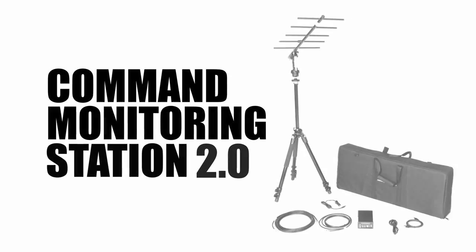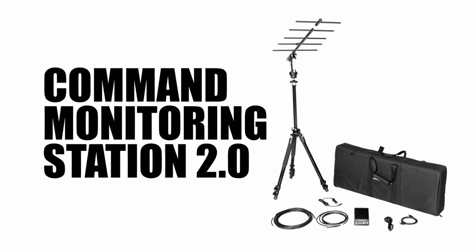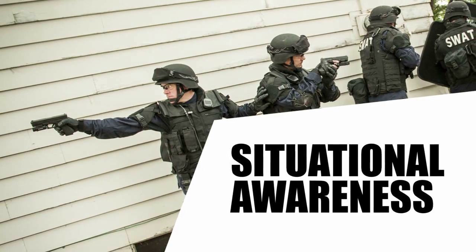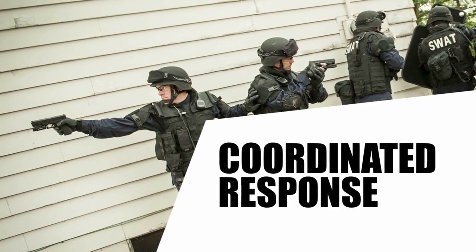The Command Monitoring Station 2.0 from Recon Robotics protects the lives of tactical operators by creating heightened situational awareness and coordinated responses to high-risk situations.